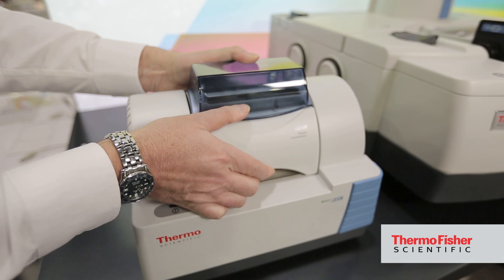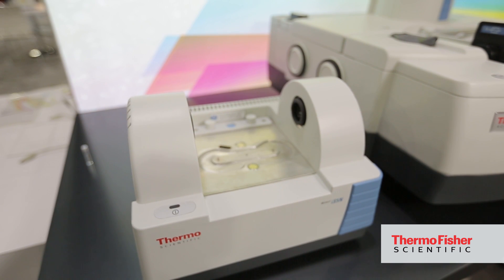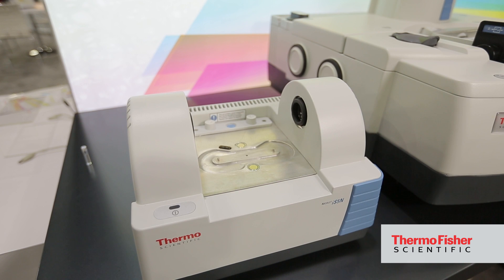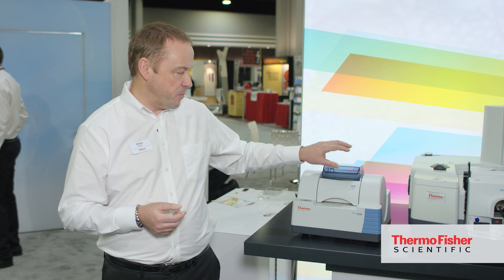That really opens up sampling possibilities, whether you're doing transmission, diffuse reflectance, or fibre optics. There are accessories available from us and third parties. Here we're showing the dedicated ID-1H, which is a heated transmission sample compartment.